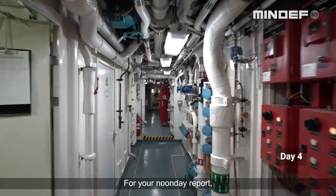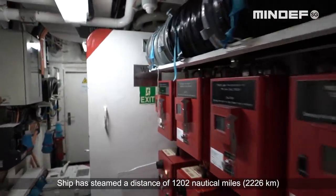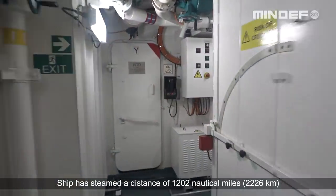For a Noonday report, the ship is on the long day of New York. The ship has steamed a distance of 1,202 miles since leaving Singapore.